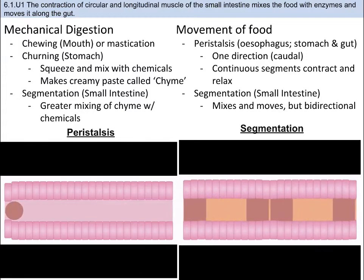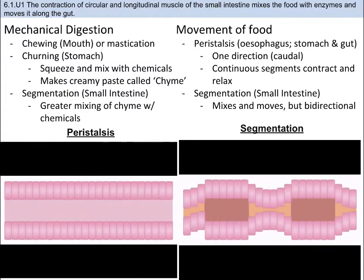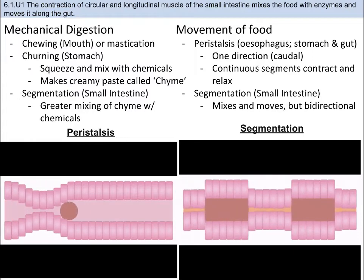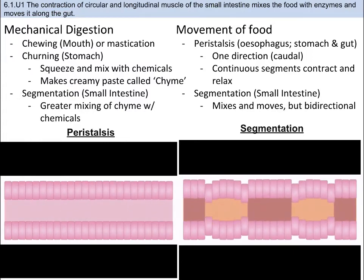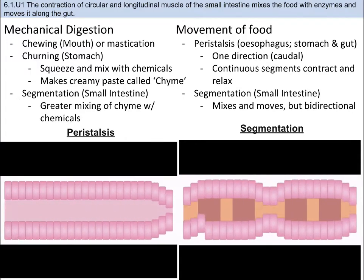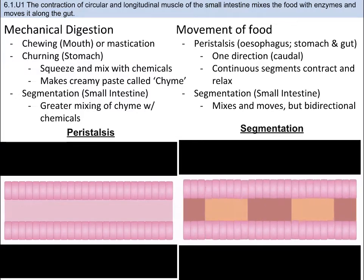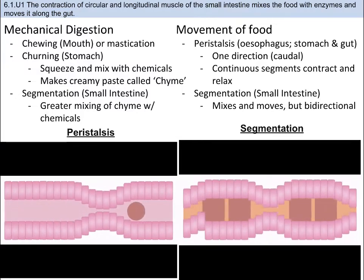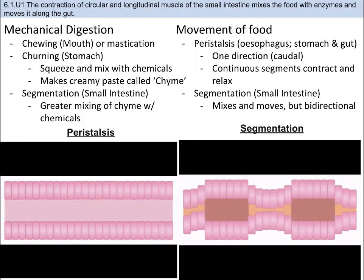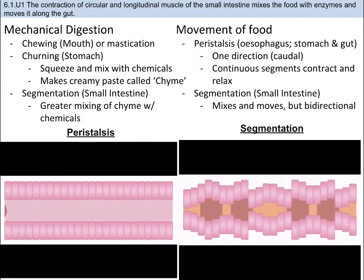On the other hand, segmentation involves the contraction and relaxation of non-adjacent segments of circular smooth muscle in the intestines. Segmentation contractions move chyme in both directions, allowing for greater mixing of food with digestive juices. While segmentation helps to physically digest food particles, its bidirectional propulsion — meaning it can go in both directions — can actually slow movement overall. This is mechanical digestion.